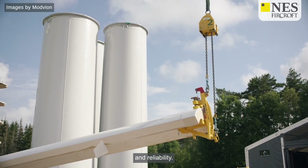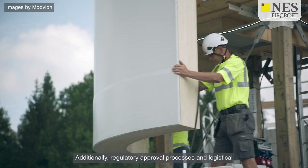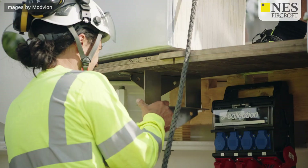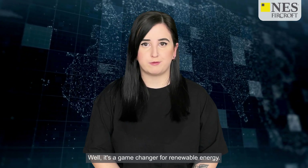Engineering wooden structures to withstand the dynamic forces experienced by wind turbines required extensive research and testing to ensure safety and reliability. Additionally, regulatory approval processes and logistical constraints added complexity to the project timeline. But why does all this matter? Well, it's a game changer for renewable energy.